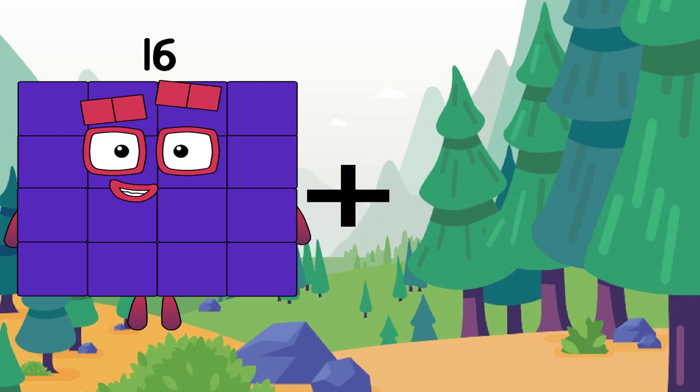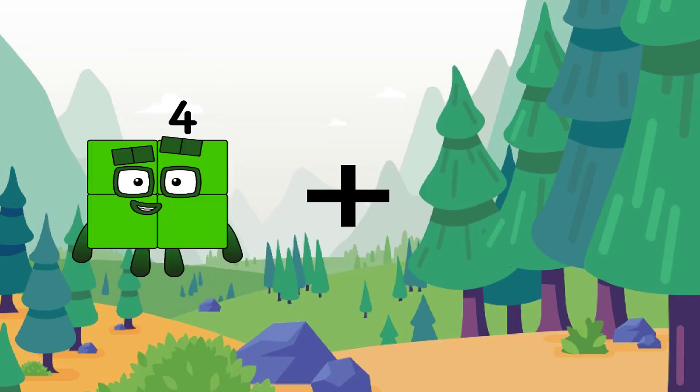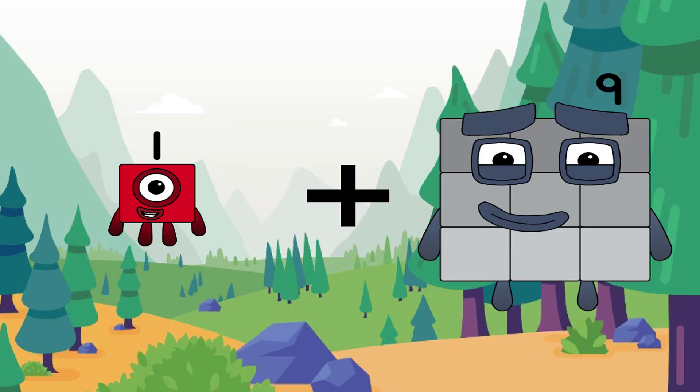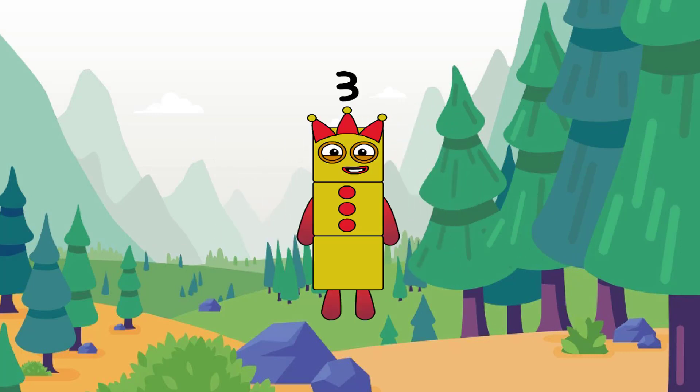16 plus 1 equals 17. Yay! Here is the correct answer. 1 plus 2 equals 3.